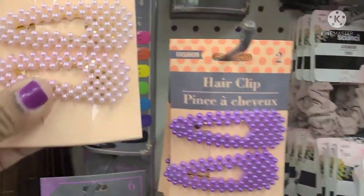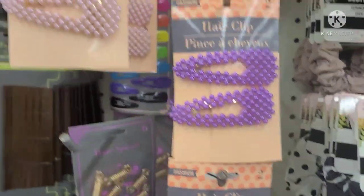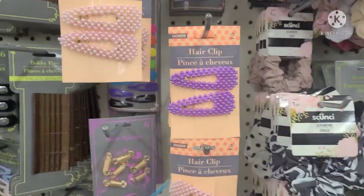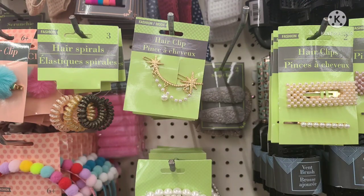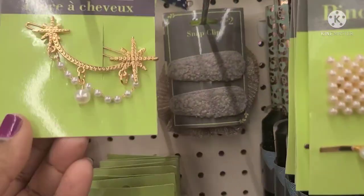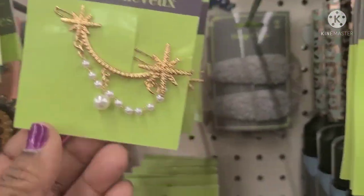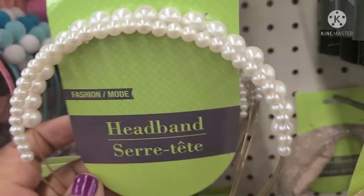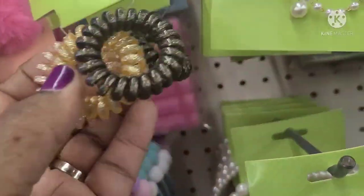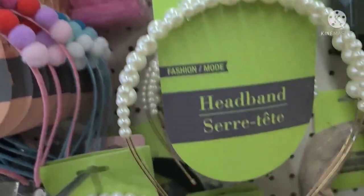These beautiful pink hair clips, and the purple one as well — they're Greenbrier products. These hair clips have two pieces. This one is one of my favorites, so beautiful. Then they got the headpieces, the headband, then the hair spirals. These are really, really nice — beautiful colors.